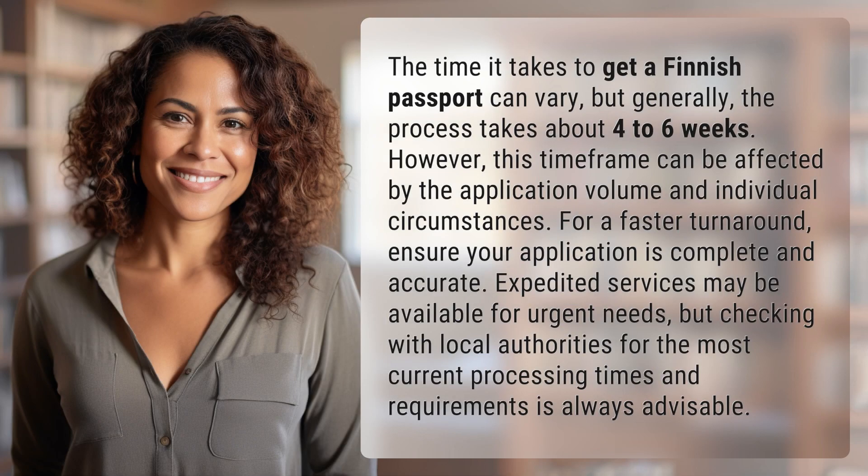The time it takes to get a finished passport can vary, but generally the process takes about four to six weeks. However, this time frame can be affected by the application volume and individual circumstances.